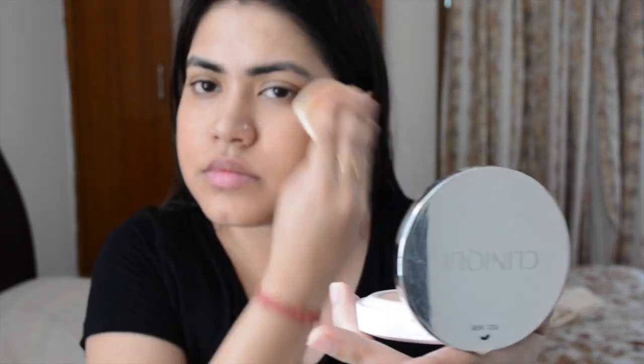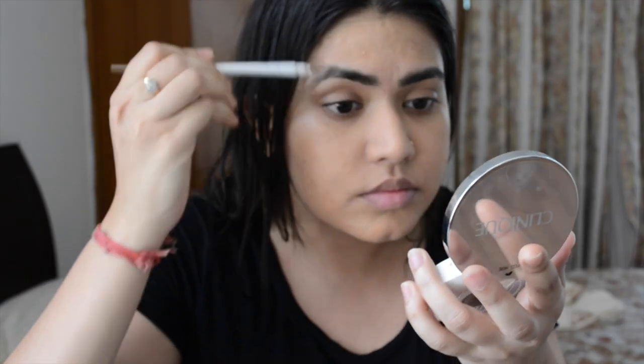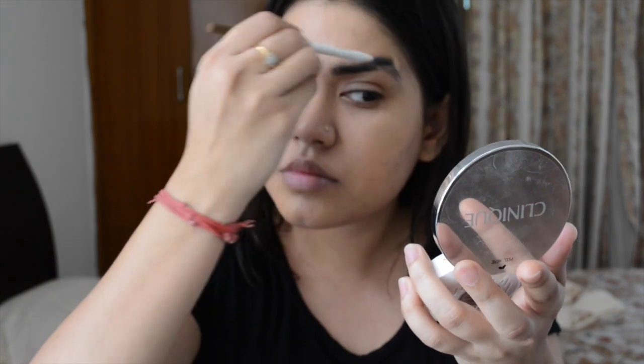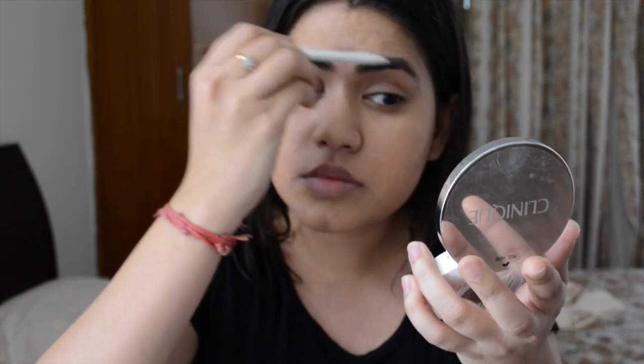I am using a compact next, applying it exactly on the problematic areas — never drag it where there are no issues, only where there are problematic areas. After that, I am using a pencil to quickly shape my eyebrows. Thank goodness for this because I don't have time for anything elaborate.